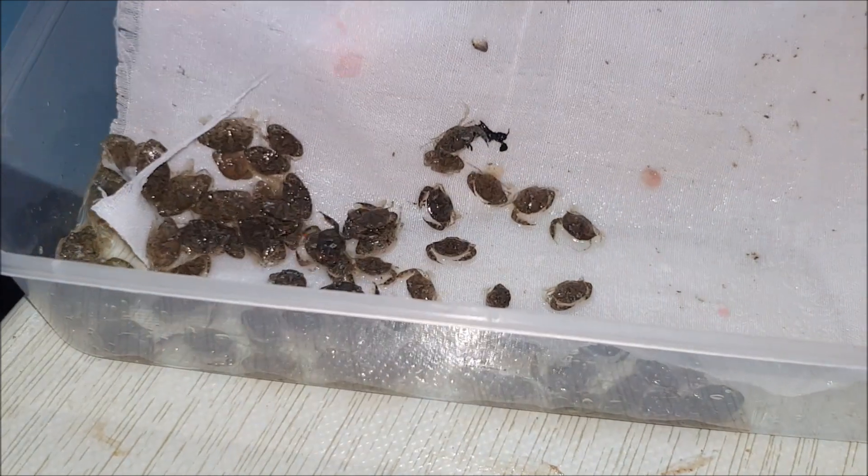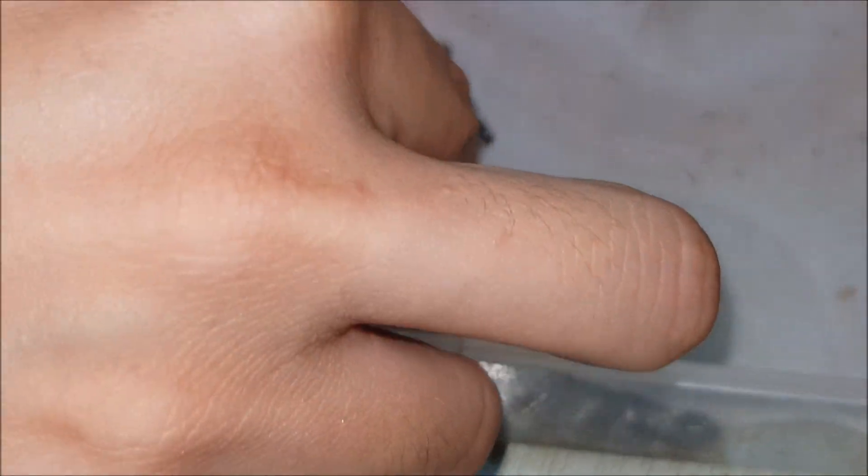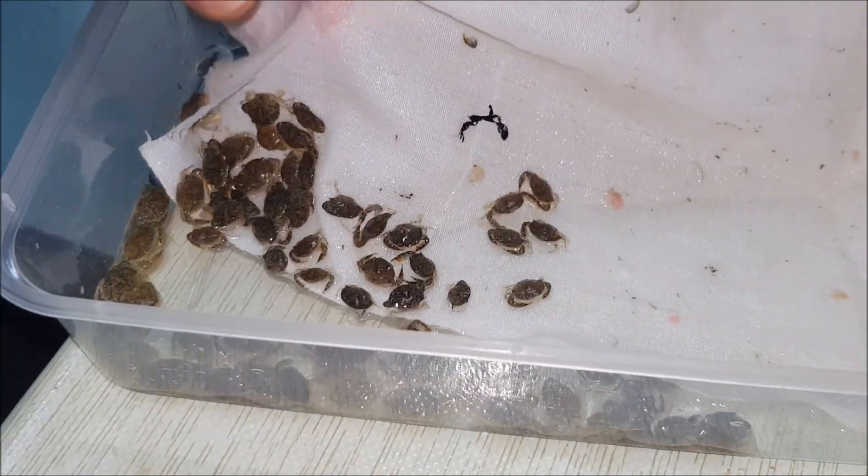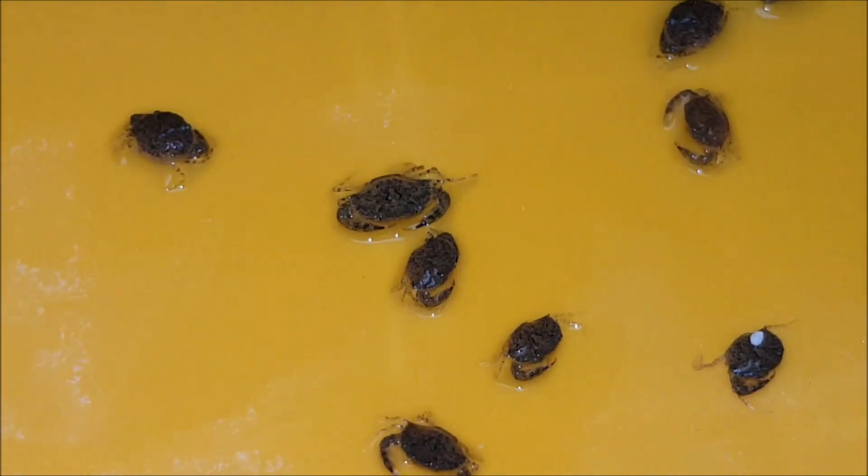They are mainly in the C3 and C4 sizes. They are usually shipped in plastic containers like this, along with a damp piece of cloth, and each container has about 100 crabs.